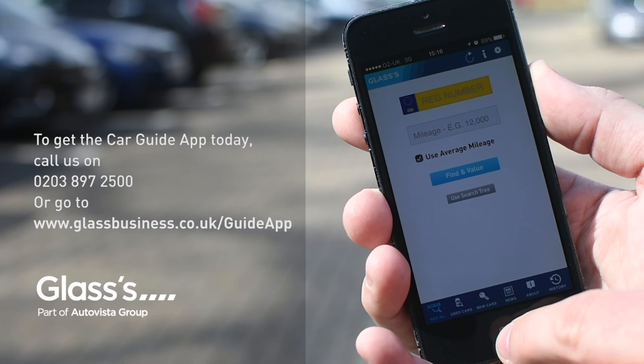To get the Car Guide app today, call us on 01932 823 823 or go to www.glassbusiness.co.uk/guide-app.